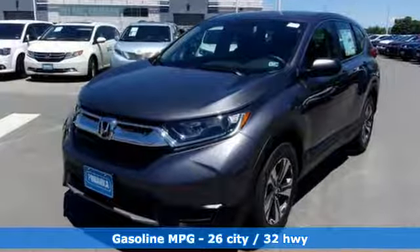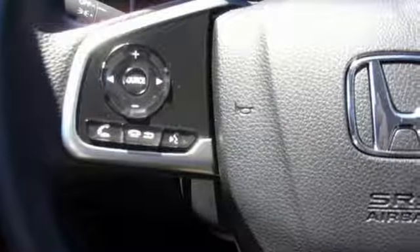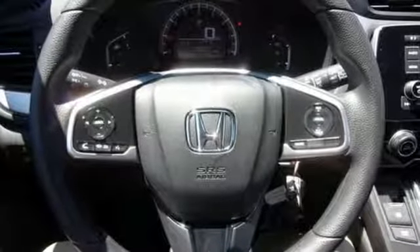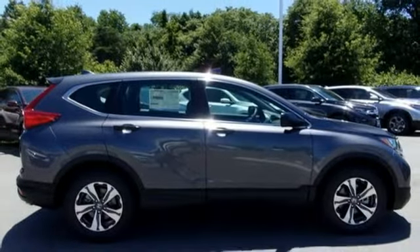And get ready for an impressive combination of features: inline four-cylinder engine, air conditioning, streaming audio, manual tilting steering column, wireless phone connectivity, external memory control, active grille shutters, power windows and continuously variable automatic transmission.